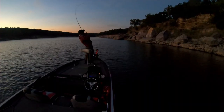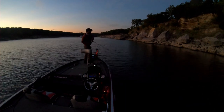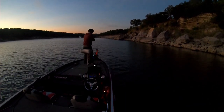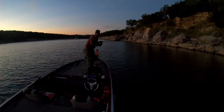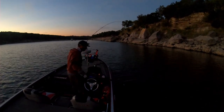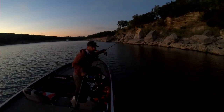This is the start of day two — the sun's up and I don't have any keepers in the boat at this point. This is my first one on the Ned jig up around some bigger boulders. The boat's sitting in 30 to 40 feet of water and I'm throwing up to boulders sitting in maybe 3 to 10 feet, working it pretty far out sometimes before I get a bite.